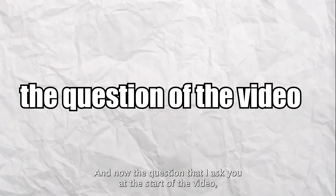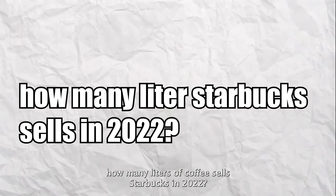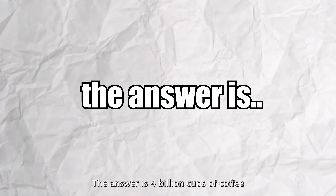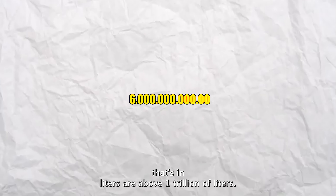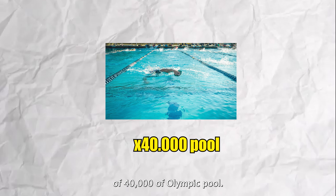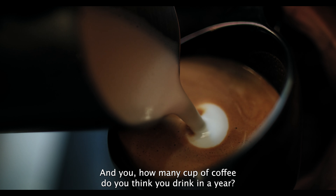Now for the question I asked at the start of the video: how many liters of coffee did Starbucks sell in 2022? The answer is 4 billion cups of coffee, which in liters is above 1 trillion liters — equivalent to 40,000 Olympic swimming pools.